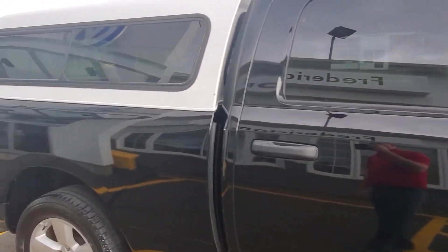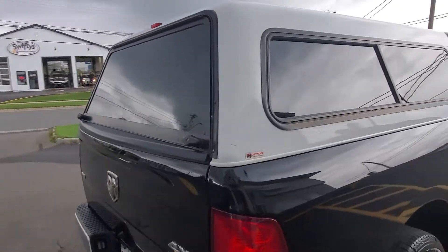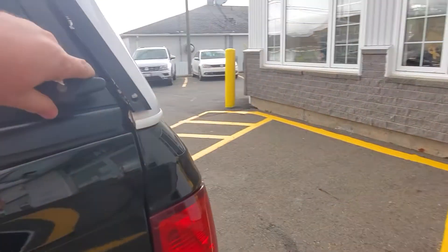Going around back, it does come with this truck cap, which is in good shape. The inside has a full box liner, and it also has sliding windows in the back.